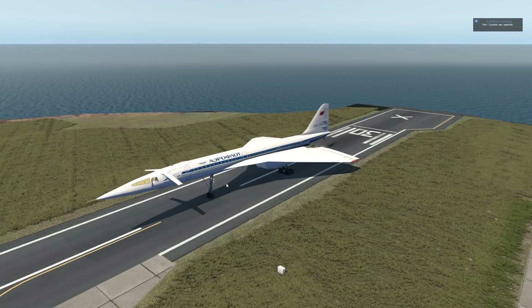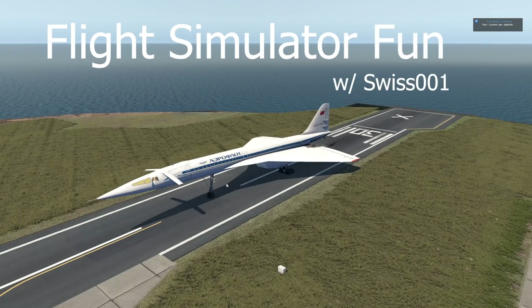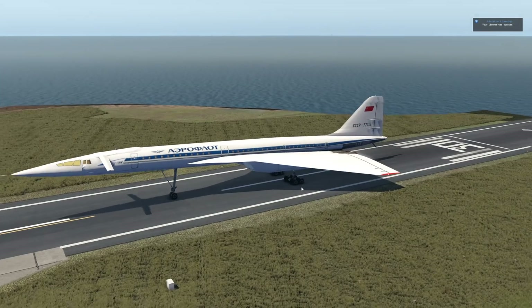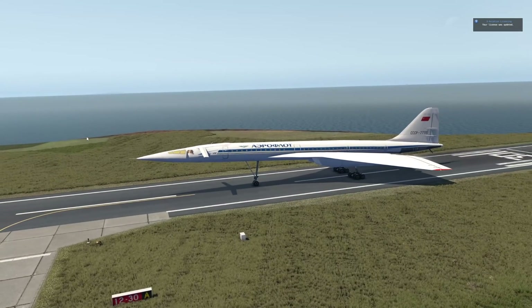Hey guys, welcome back to the channel and another Swiss 001 video. Welcome back to Flight Simulator Fun with Swiss 001. Today we have got a very interesting plane in front of us. And as you may be able to tell through these bad textures, we've got the Tupolev Tu-144.